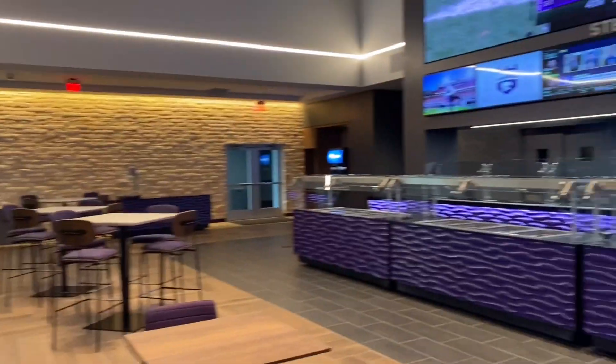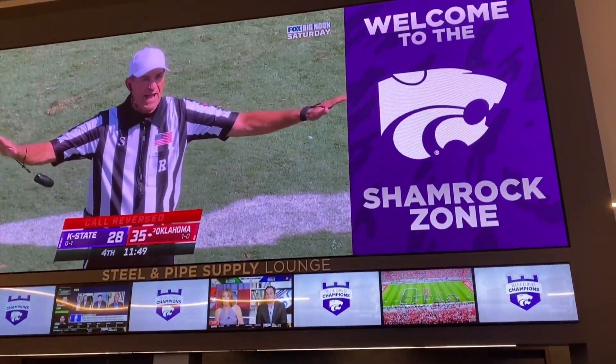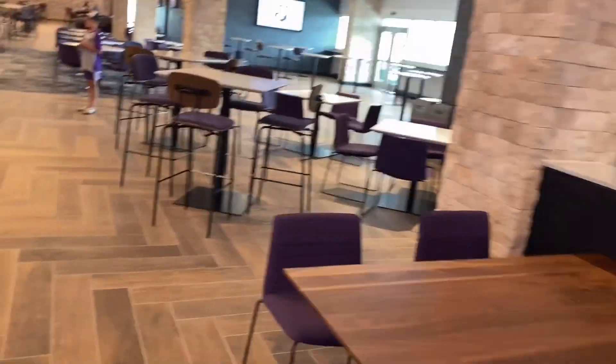They used 785 tons of steel. There are 335 premium club seats and 24 new concession points of sale. We'll see some of that at the bottom here when we go downstairs.